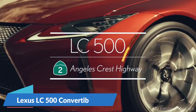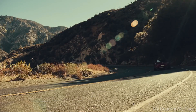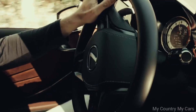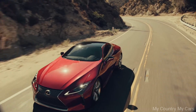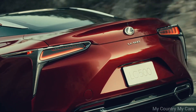Number 9: Lexus LC500 Convertible. The Lexus LC500 Convertible is a stylish and high-performing luxury convertible that offers a unique driving experience. It is powered by a 5.0-liter V8 engine that produces 471 horsepower, allowing it to accelerate from 0 to 60 miles per hour in just 4.6 seconds. The LC500 Convertible's exterior design is sleek and aerodynamic, with a retractable soft top roof that can be opened or closed in just 15 seconds.